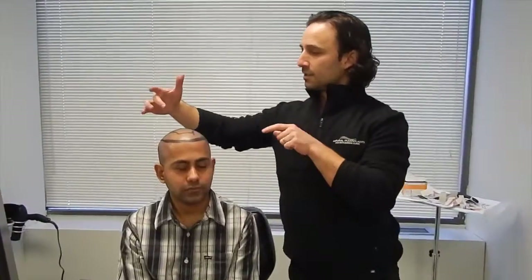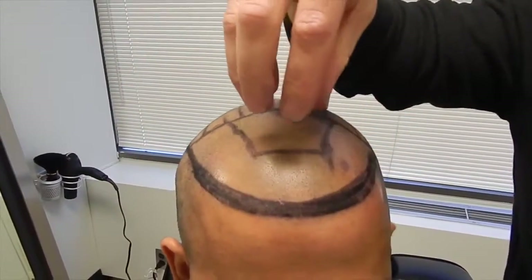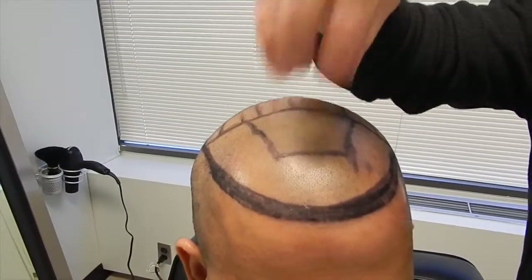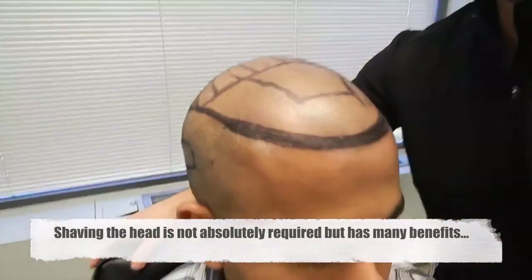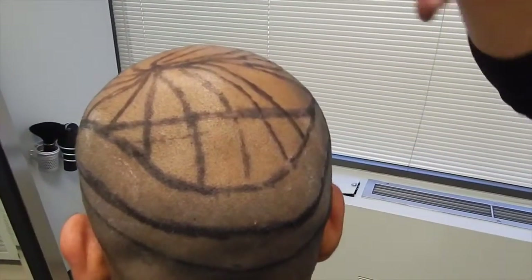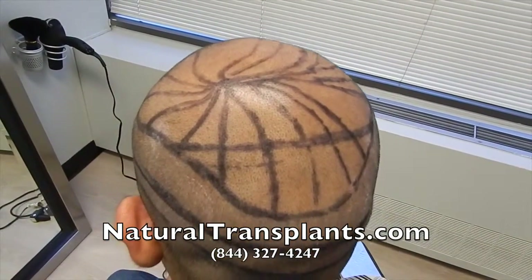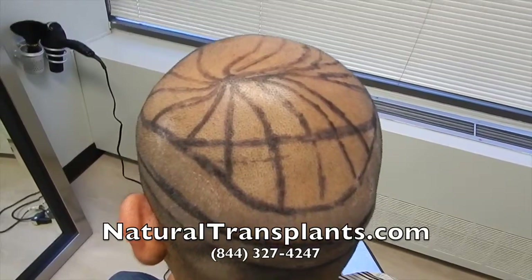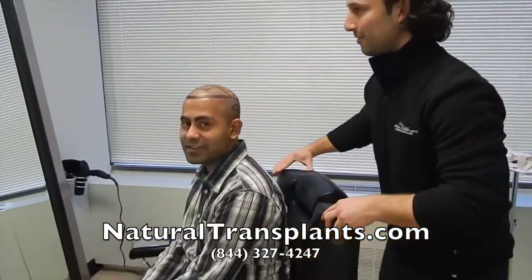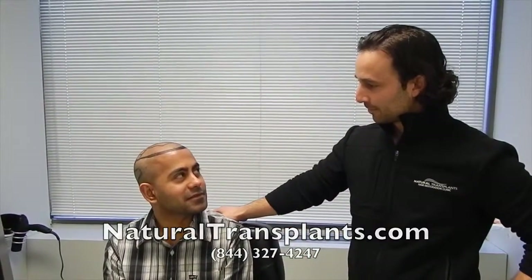Here we are with Ani again. As you can tell he looks a lot different now — he's decided to go with the shave technique today, which is fine. Our priority zones as we discussed and drew out are right here: the recession areas in the front. He has a tuft of hair here that we're going to keep and not focus on too much. His second priority is the back here to fill in that area, and third would be the crown. He decided to shave his head and have everything grow in simultaneously. You're excited? Definitely, ready to get rolling.